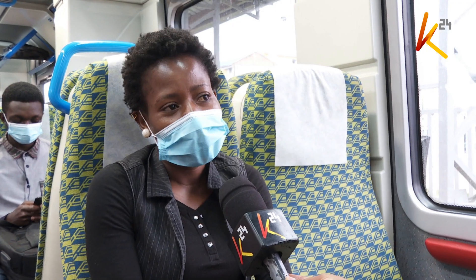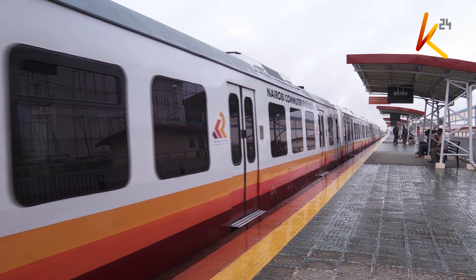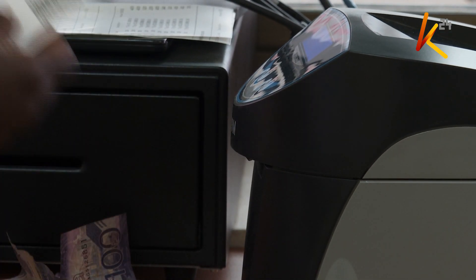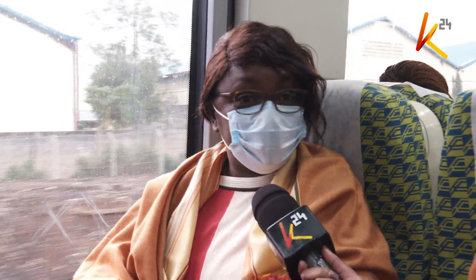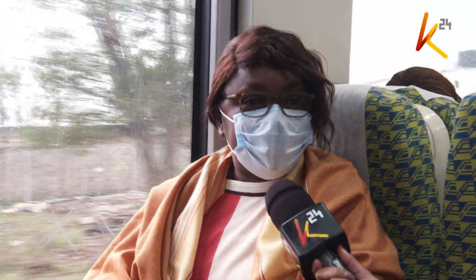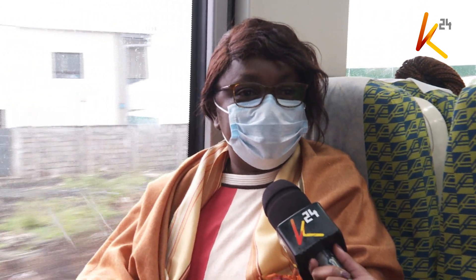This train is fast. Normally it used to take me about an hour and a half to get to town, but now it takes about 45 minutes. While the old commuter train charges 40 Kenyan shillings, the DMU charges 100 bob. I'm still paying the same price — 100 shillings — but that is okay. The number of minutes I use are less, I get to work on time, and I don't get as tired as I would using a matatu.